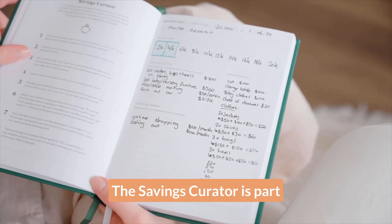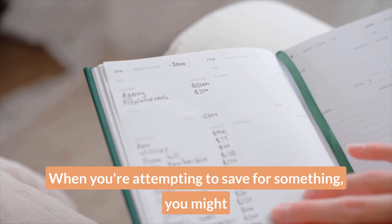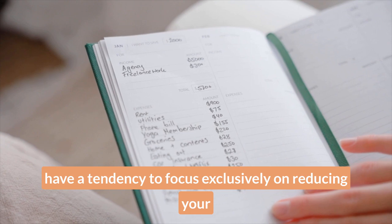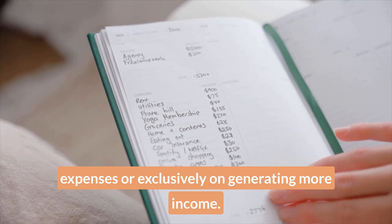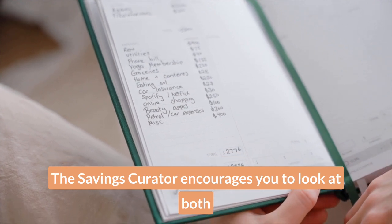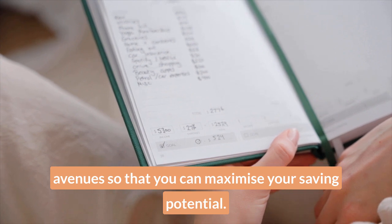The Savings Curator is part savings planner, part savings tracker. When you're attempting to save for something, you might have a tendency to focus exclusively on reducing your expenses or exclusively on generating more income. The Savings Curator encourages you to look at both avenues so that you can maximise your saving potential.